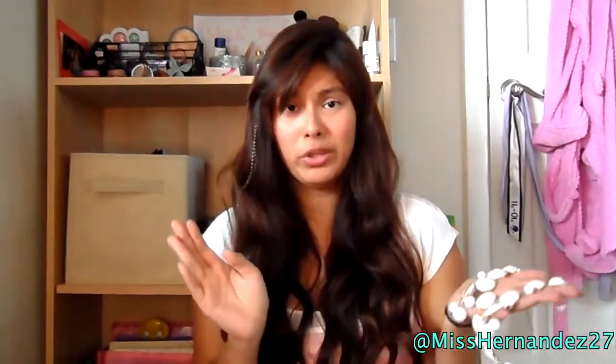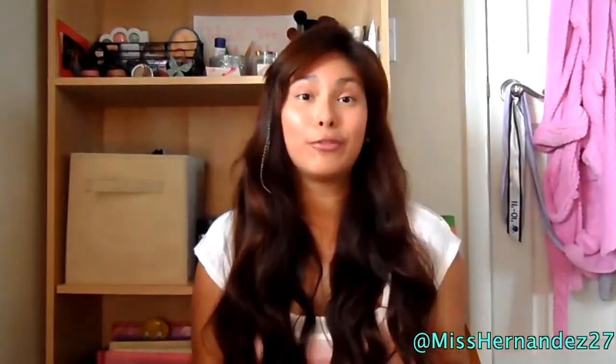I've been loving statement necklaces, especially this white bib necklace I got at Charlotte Russe. It's like a dupe for the J.Crew one — I only paid about 13 dollars for it. They have a variety of colors like coral, teal, mint, and wine. I really love these for springtime.